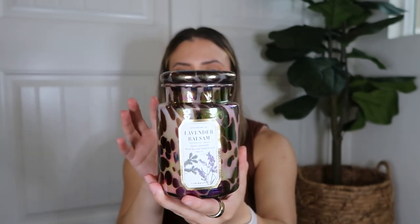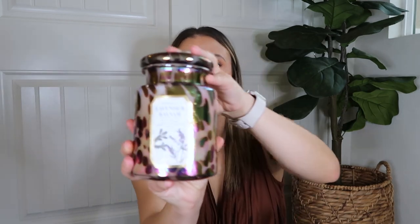This candle is Lavender Balsam. I saw it lit up in the store and loved how the glass looked — it appeared multi-colored and was just so pretty. It also comes in a really beautiful bowl-type vessel, which I love because once the candle is done you can repurpose it for fruit or decor. The scent notes are green lavender, fresh balsam, and warm woods. I'll be buying more candles whenever there's a sale, so let me know if you want to see that.